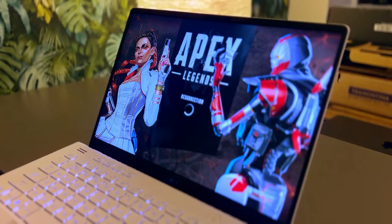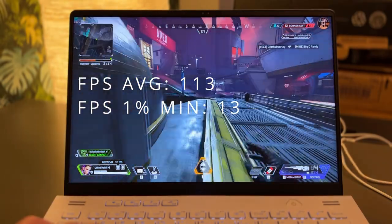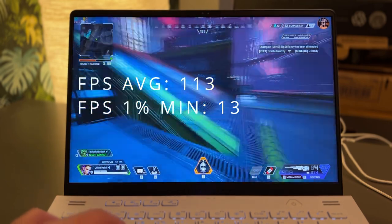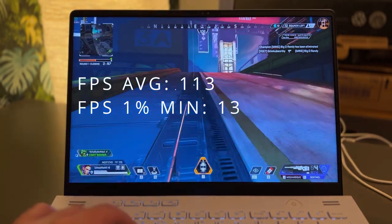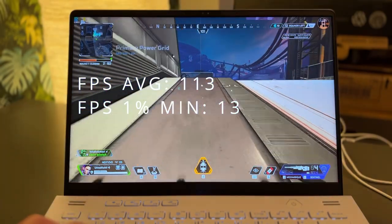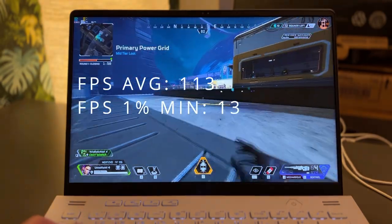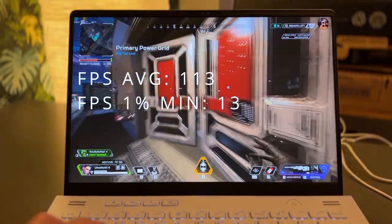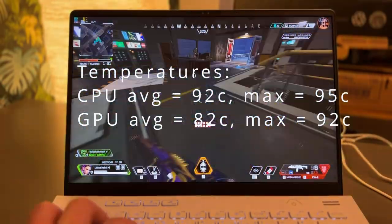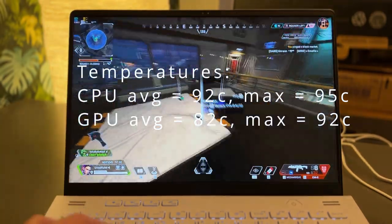Let's jump into some gameplay. I'm not actually very good at this game but I do like playing it. Here we can see an average FPS of 113 and a 1% minimum of 13. Average tells us what our laptop's components — like the GPU and CPU — are capable of, while 1% minimum tells us how consistently we can expect that output. For the CPU, we're seeing an average temperature of 92 degrees Celsius, maxing out at 95 degrees.